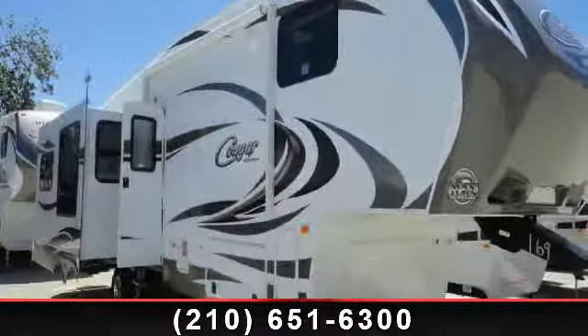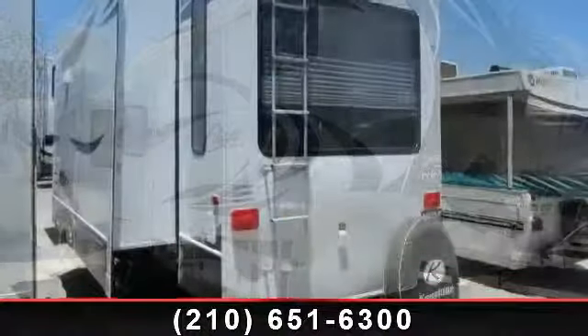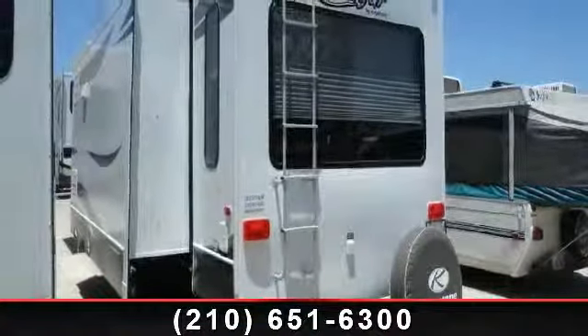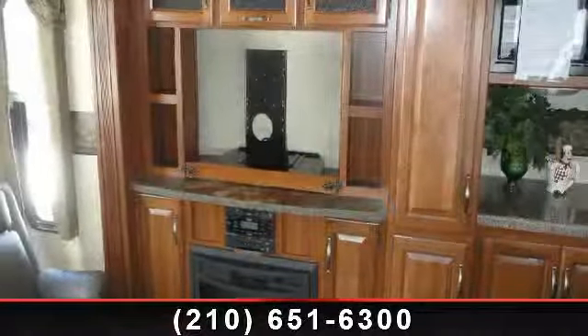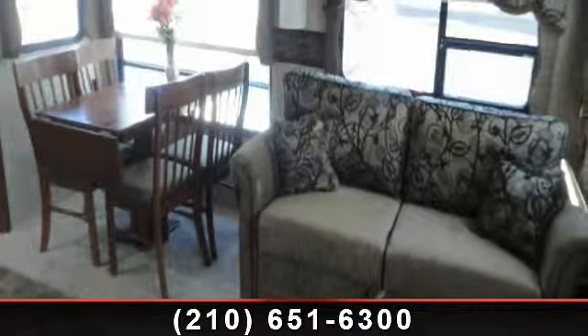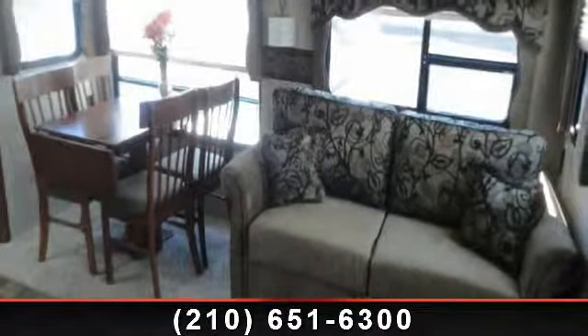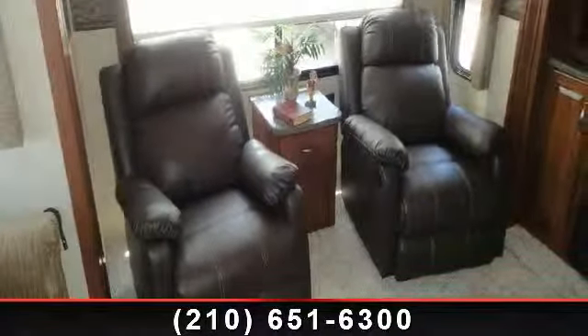Travel in style with this 2014 Keystone Cougar 333 MKS. If you are looking for a 5th wheel RV with the perfect blend of convenience, comfort and enjoyment, look no further. This unit is great for vacationing, adventuring or just relaxing. Call or click to ask the dealer about this unit. We are sure to have the recreational vehicle that's right for you.